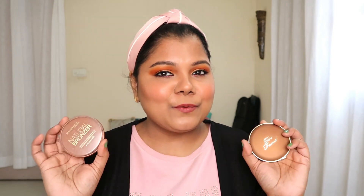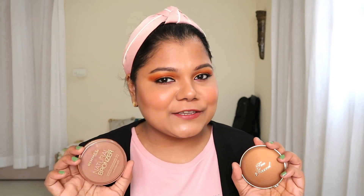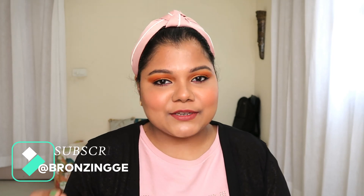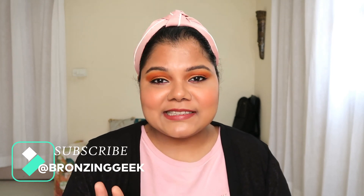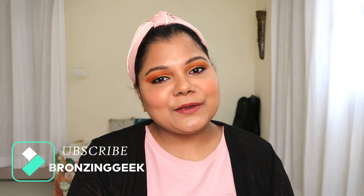That was my comparison and in-depth talk about these two wonderful bronzers — one high-end, one drugstore. I hope you loved watching this! I'll link both products in the description below. I clearly recommend both if you're a bronzer person. More comparison videos are coming soon, so stay tuned and subscribe to my channel. Follow me on Instagram at Bronzing Geek. Take care and I'll see you in my next one!